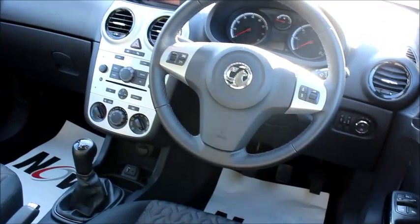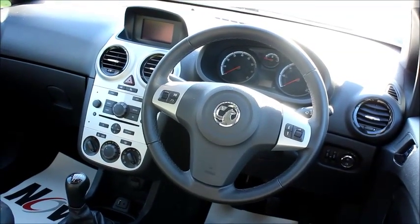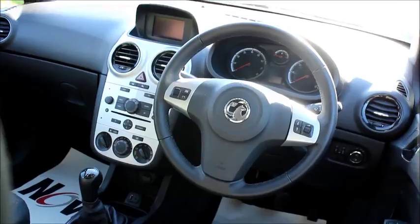In the front we have audio controls for the stereo on the steering wheel, electric windows and mirrors, digital radio with USB and auxiliary for your mobile phone, and air conditioning.